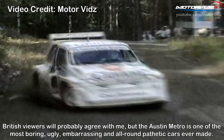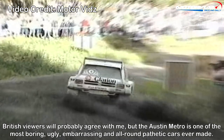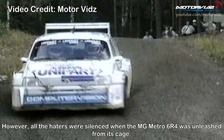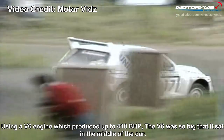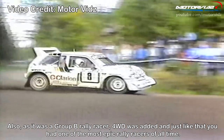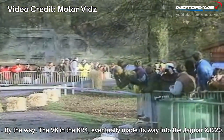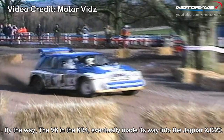MG Metro 6R4 — British viewers will probably agree that the Austin Metro was one of the most boring, ugly, embarrassing, and pathetic cars ever made. However, all the haters were silenced when the MG Metro 6R4 was unleashed. Using a V6 engine producing up to 410bhp, the V6 was so big it sat in the middle of the car. As it was a Group B rally racer, four-wheel drive was added, making it one of the most epic rally racers of all time. The V6 from the 6R4 eventually made its way into the Jaguar XJ220.